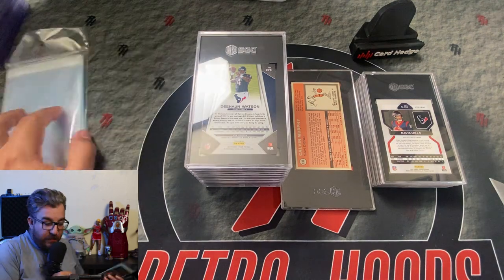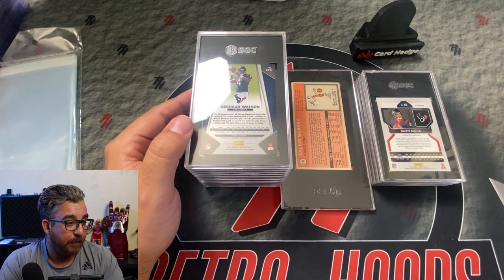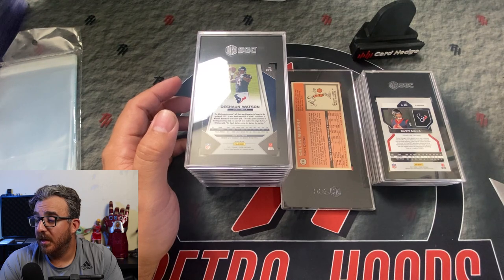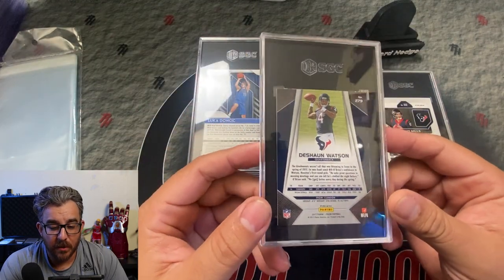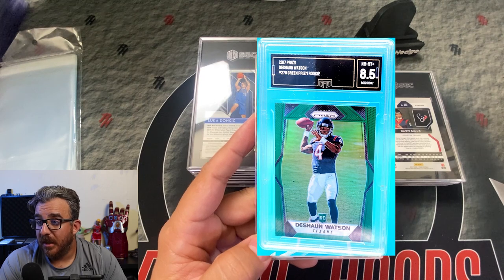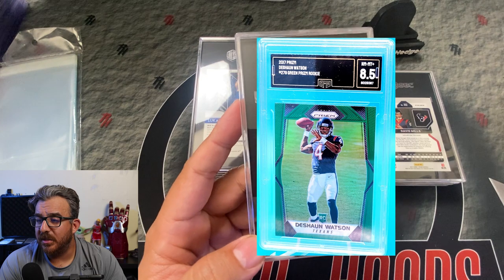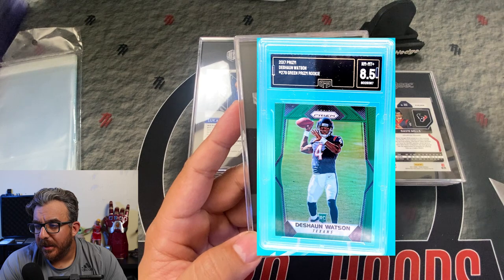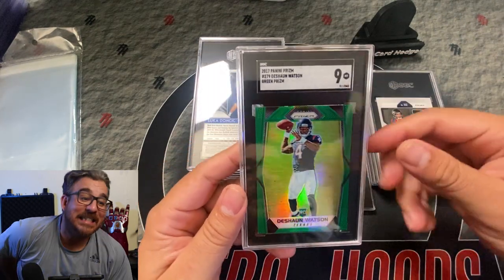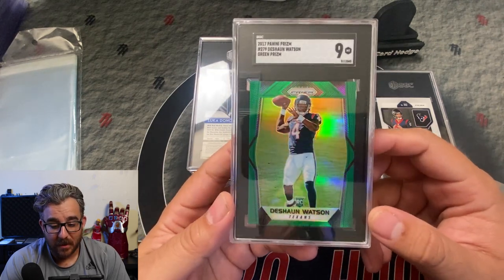There's a handful of cards here that were crossovers — I bought some graded cards and I'm curious to see how they cross over. First up is a DeShaun Watson green prism rookie parallel. It was in a GMA 8.5 when I bought it for $93. And it got an SGC 9 — a little kick up in grade. Pretty cool card.